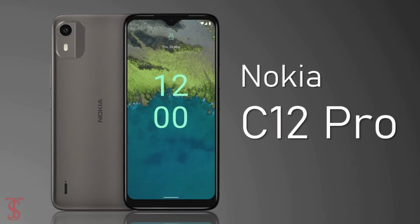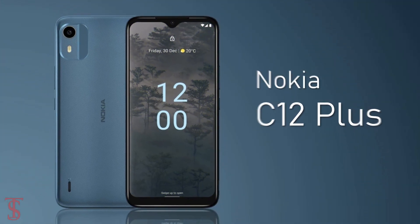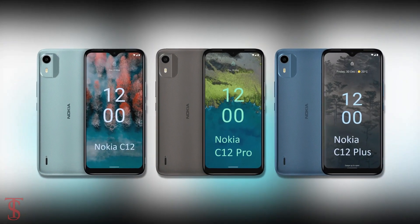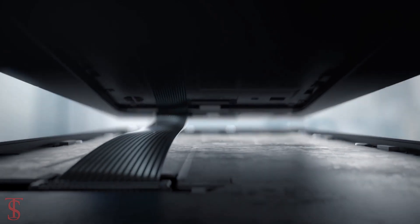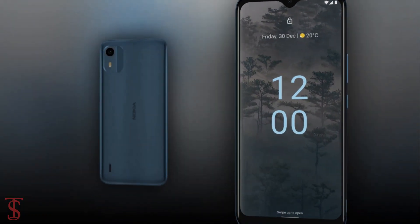After launching Nokia C12 and Nokia C12 Pro, the company has now launched a new smartphone under the same lineup in India called Nokia C12 Plus, with quite identical design but some differences in terms of specifications. Now let's see the specifications of the Nokia C12 Plus smartphone.